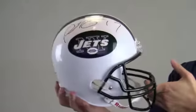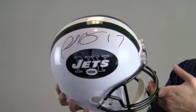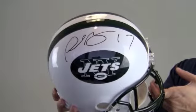This would look great displayed in any setting and would be a valuable addition to any fan's collection. It would also make a perfect gift. Add a display case to protect and preserve your memorabilia.